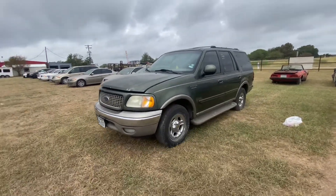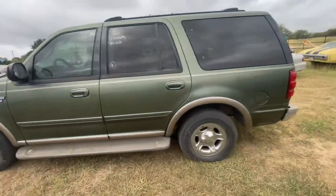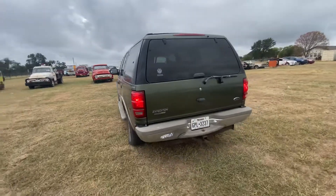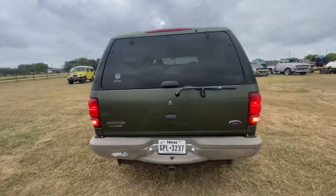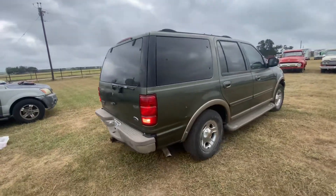Now we have a 2001 Ford Expedition with 368,000 miles. It's a Triton V8, I believe it's the 5.4 liter in this one, Eddie Bauer edition.